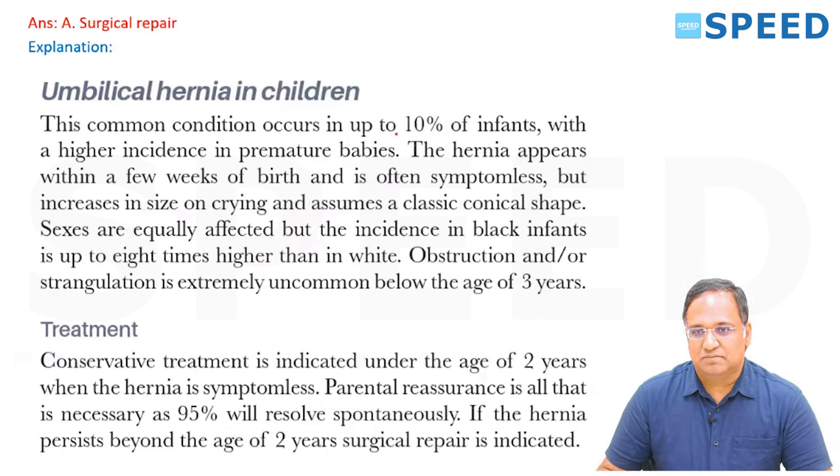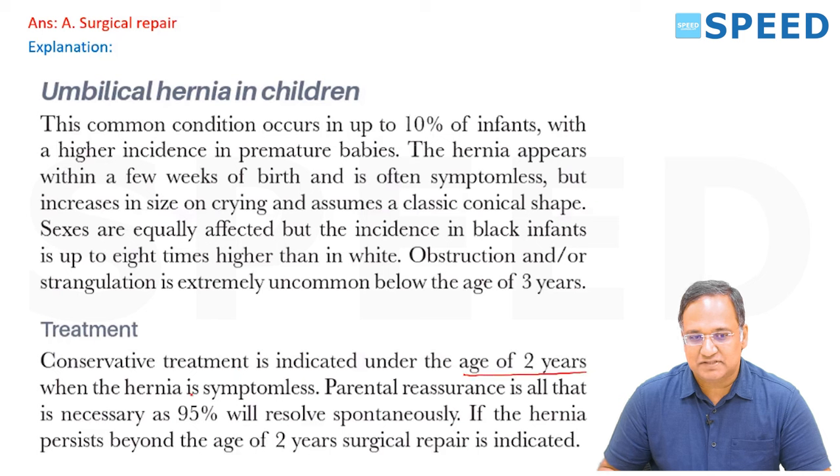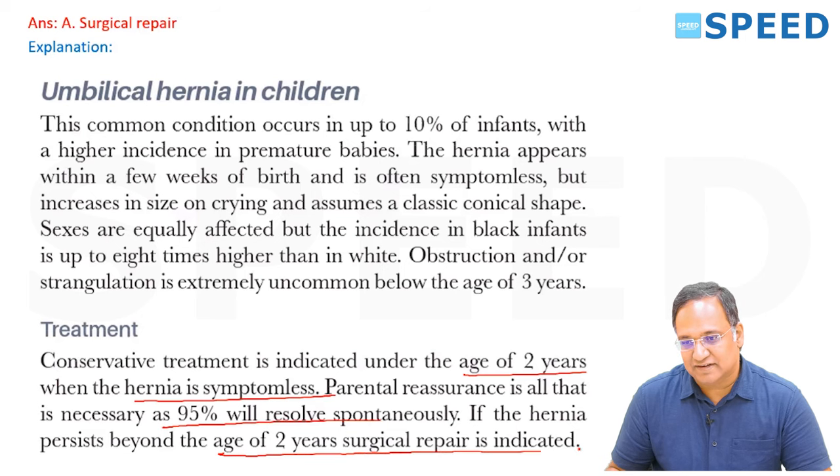Umbilical hernia in children is a common condition in up to 10% of infants with higher incidence in premature babies. The hernia appears within a few weeks of birth, is often symptomless but increases in size on crying, assuming a classical conical shape. Sexes are equally affected but incidence in Black infants is up to 8 times higher. Obstruction or strangulation is extremely uncommon below the age of 3 years.